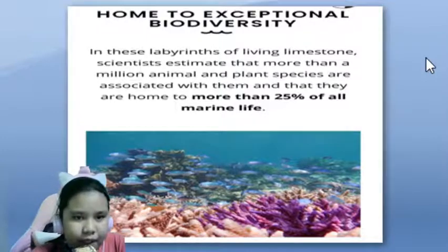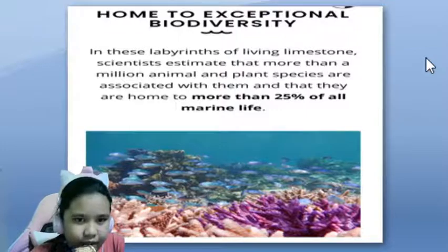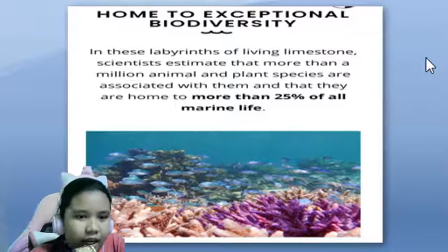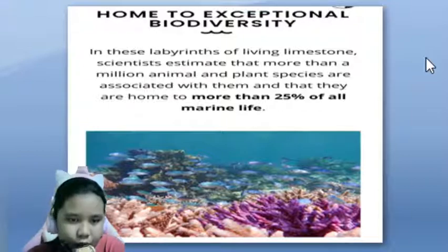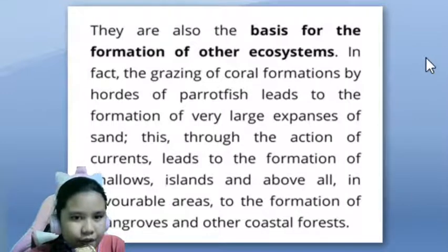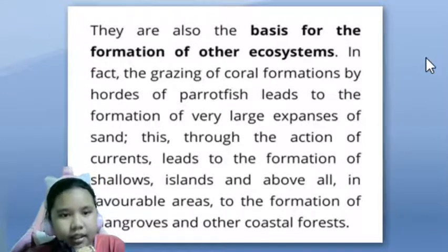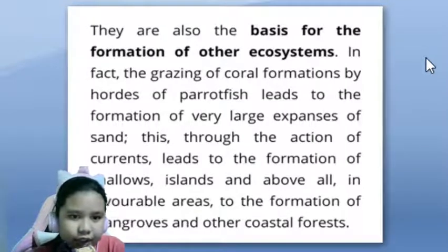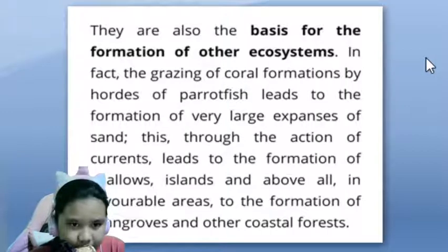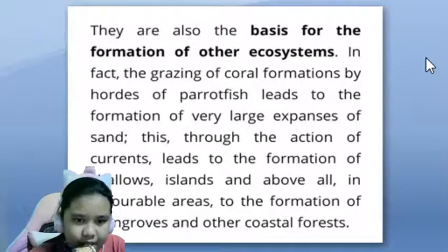Home to exceptional biodiversity. In these layers of living limestone, scientists estimate that more than a million animal and plant species are associated with coral reefs and that they are home to more than 25% of all marine life. They are also the basis for the formation of other ecosystems. The grazing of coral formations by parrotfish leads to the formation of very large expanses of sand, which through the action of currents leads to the formation of shallows, islands, and in tropical areas, the formation of mangroves and other coastal forests.